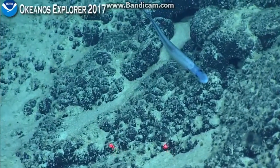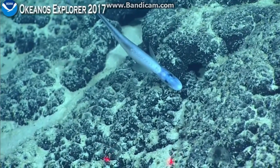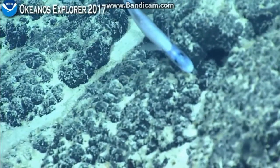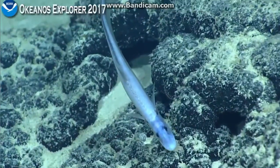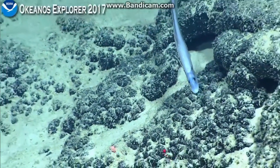So this is a halosaur. We saw a couple of halosaurs on yesterday's dive, and they were more upright and vertical in the water column. This guy looks like he's hanging out just above the bottom. You can see that straight body — it has a strange swimming mode where the body is mostly straight, but then the very end of the tail is moving in kind of a snake-like or eel-like pattern.